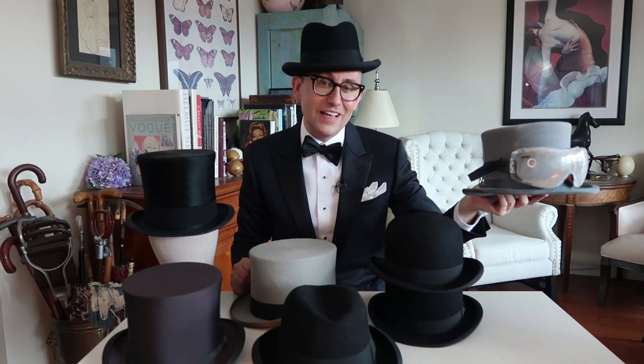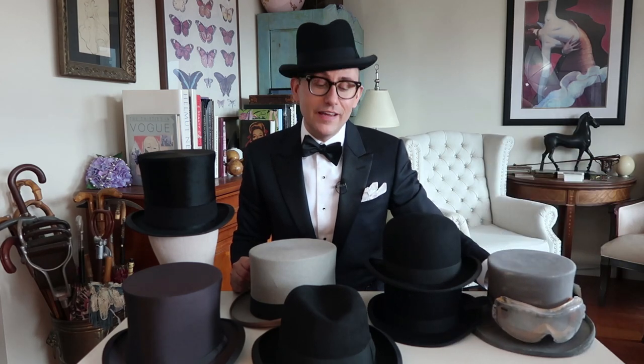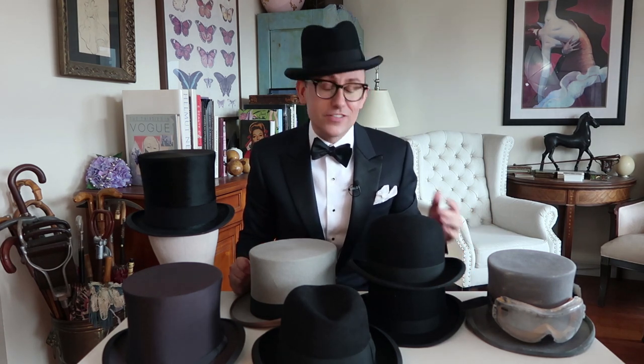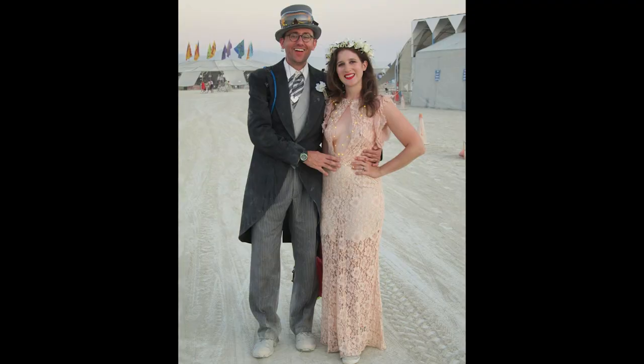If you come across a top hat that's in really rough shape, you might want to consider buying it. Having a top hat that's already dinged up and scratched is a great thing because you're not too afraid of wearing it and dinging it yourself. I've worn this a few times to Burning Man and had a great time. Thanks so much for watching — please subscribe below if you haven't already, and follow us on Instagram at myvintageloveblog for more regular updates. Thanks so much, bye.